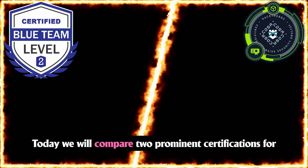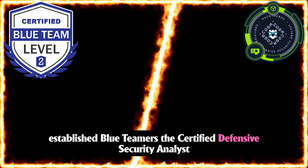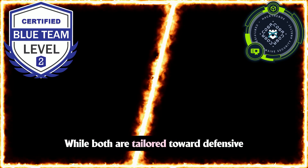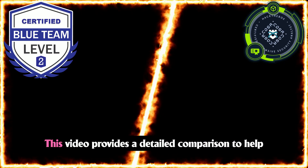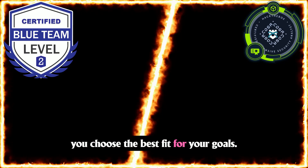Welcome back. Today we will compare two prominent certifications for established blue teamers: the Certified Defensive Security Analyst from Hack the Box, and Blue Team Level 2 from Security Blue Team. While both are tailored toward defensive cybersecurity, they may differ slightly in course content and exam format. This video provides a detailed comparison to help you choose the best fit for your goals.